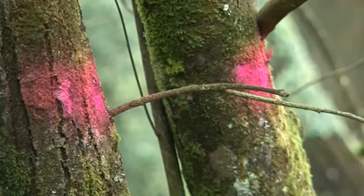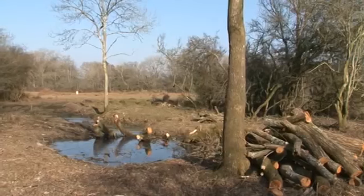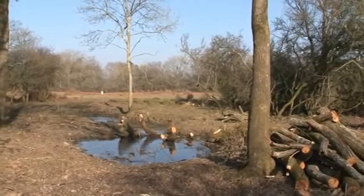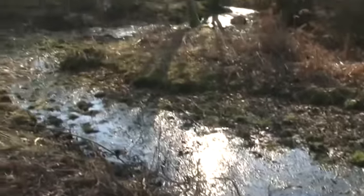A number of trees and scrub had to be marked for removal. This not only allowed access but revealed lost lawns in the process and would give much better growing conditions for streamside vegetation in the years to come.